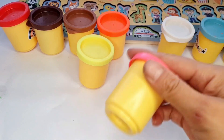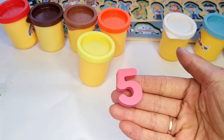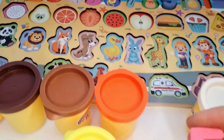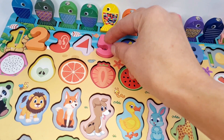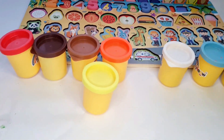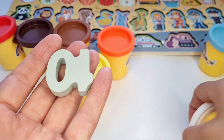Hmm, let's open the pink basket. Yes, here is number 5. Let's try the white color. Oh, number 10.